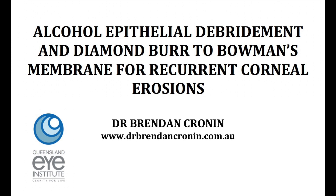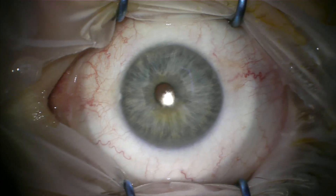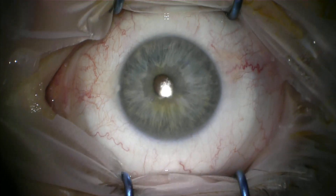This is Dr. Brendan Cronin from the Queensland Eye Institute, demonstrating the technique of alcohol debridement and diamond burr for treatment of recurrent corneal erosions.